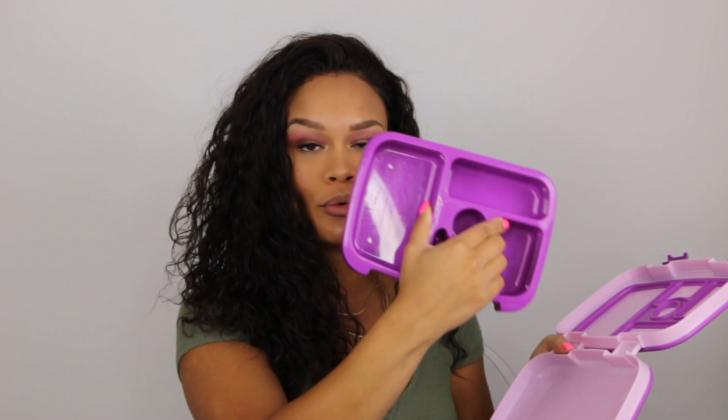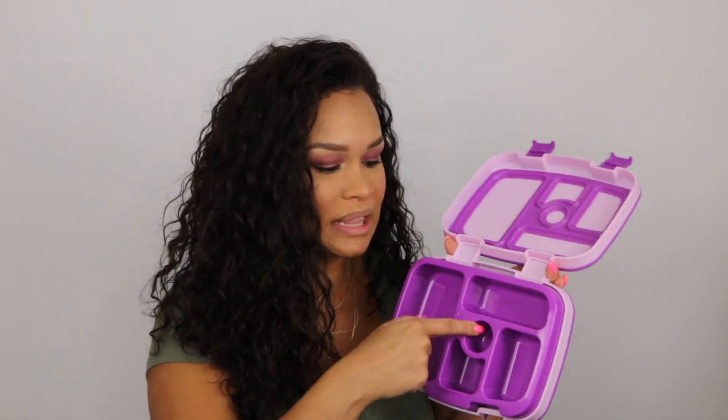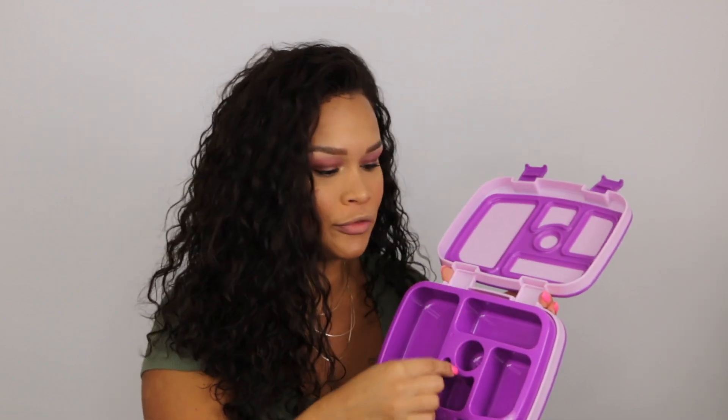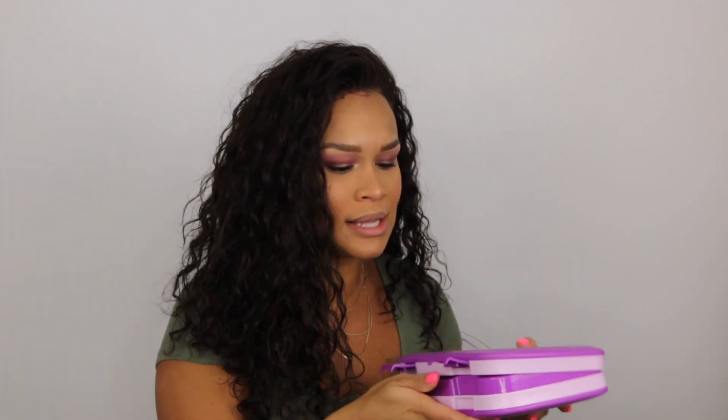The main reason I got this specifically is for one feature: the inner tray pops right out and goes straight into the dishwasher. So you're saving on baggies and on multiple dishes — she could have her dips in one section, fruit or veggies in another, crackers somewhere else. Everything's separated, and because it's leak-proof you don't have to worry about sauce getting into the other compartments. I also made sure Amelia could open and close it herself, and she had no issues with the clips at all.